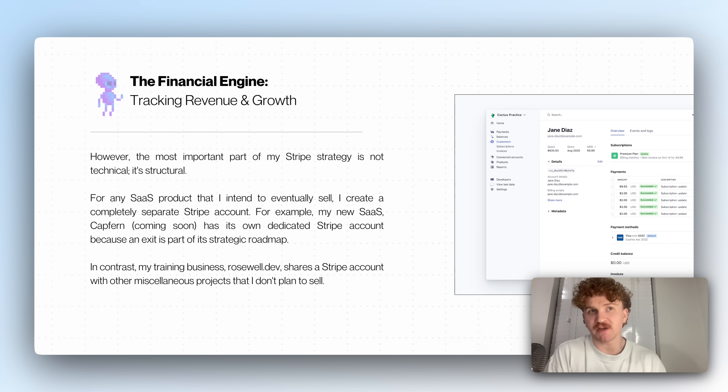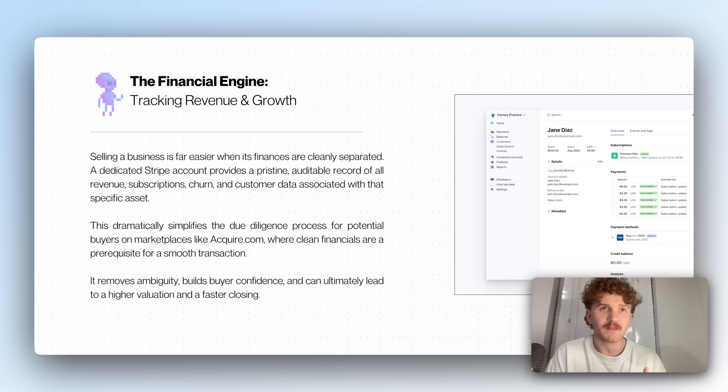The most important part of my Stripe strategy is structural. For any SaaS product I build, I intend to sell it — to another company for hopefully millions. My new software CapFirm has its own dedicated Stripe account because an exit is part of the roadmap. In contrast, my training business rosewell.dev shares a Stripe account with miscellaneous projects I don't plan on exiting. Selling a business is easier when finances are cleanly separated. A dedicated account provides a pristine auditable record of all revenue, churns, subscriptions, and customer data, which dramatically simplifies due diligence for a buyer and builds buyer confidence.